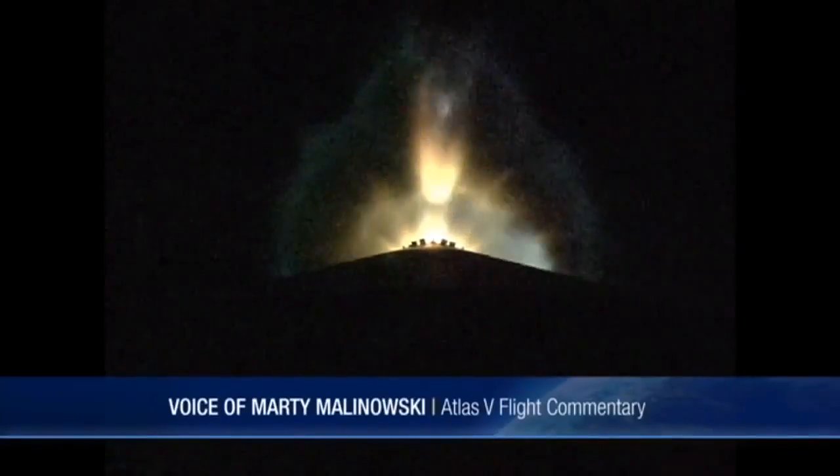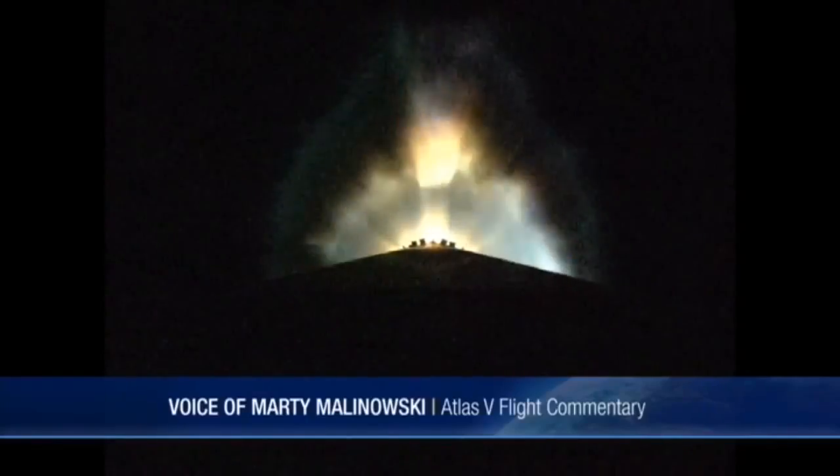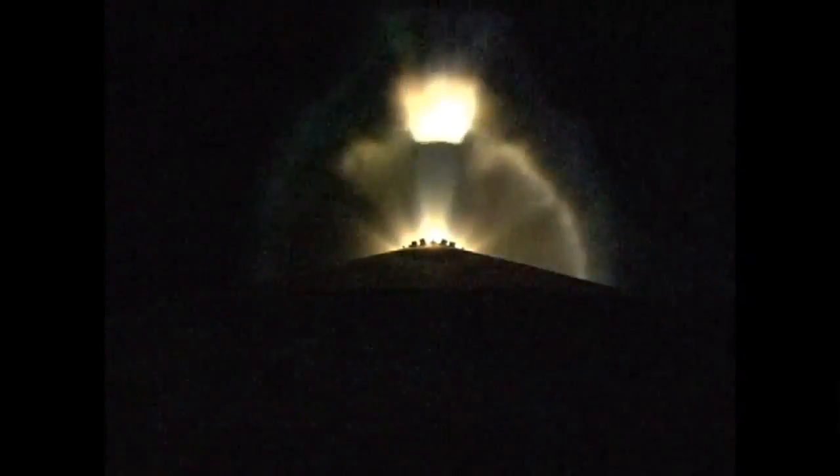Looks like a good separation. Now flying Q-alpha limited steering. Vehicle rates look good. RD-180 continues to perform well. Closed loop steering has been enabled. Body rates continue to look good. Current altitude is 41 miles, downrange distance 58 miles. Current velocity 4,992 miles per hour.